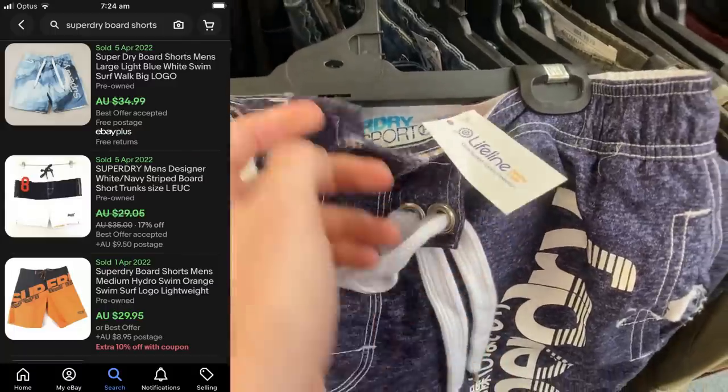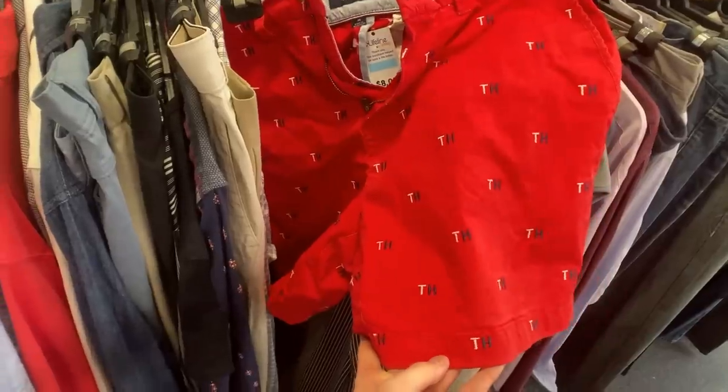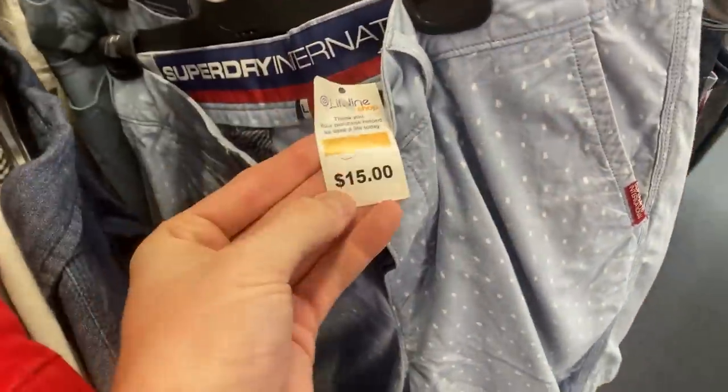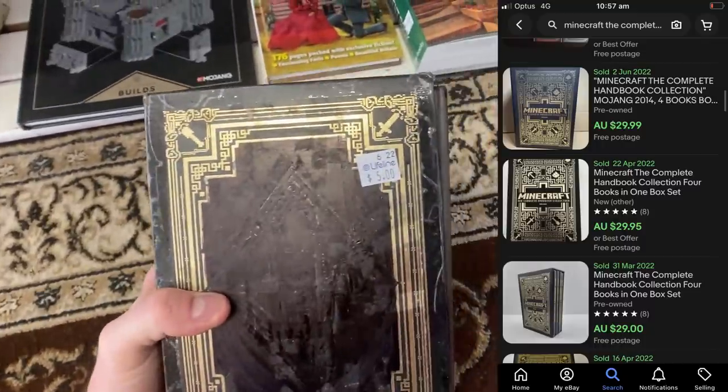Things slightly picked up - found some Super Dry board shorts but had to put them back at $12. I did pick up Tommy Hilfiger casual shorts for $8, expecting about $30. Absolutely no luck in the fifth and final store. This is everything picked up in two hours of thrifting - it's not all sunshine and rainbows. I spent $33, I've got eight listings, and the best-selling item is probably only about $30. It's been a tough day.